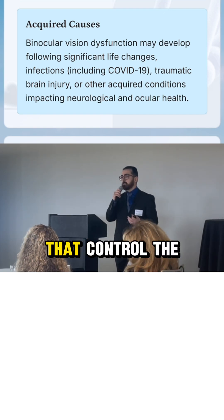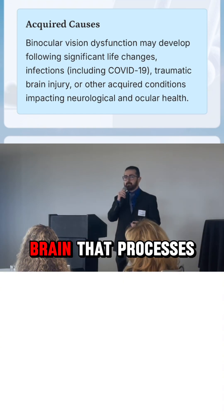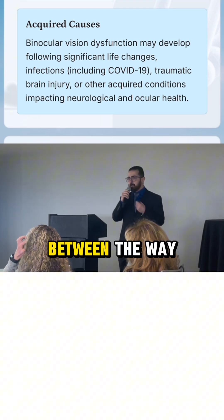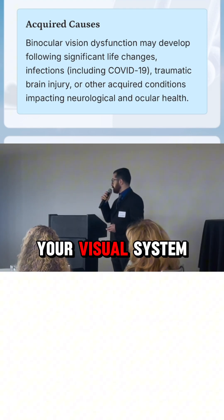and any of the cranial nerves that control the vision — we have six of those — and 70% of the brain that processes it all can cause binocular vision dysfunction, because there will be a mismatch between the way your brain is using your two eyes to process your visual system.